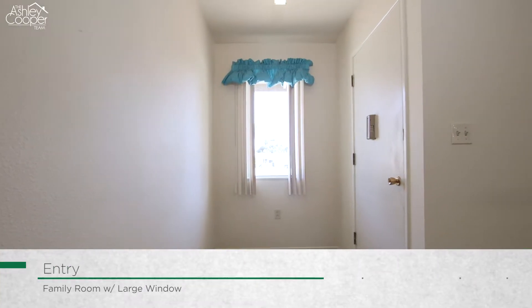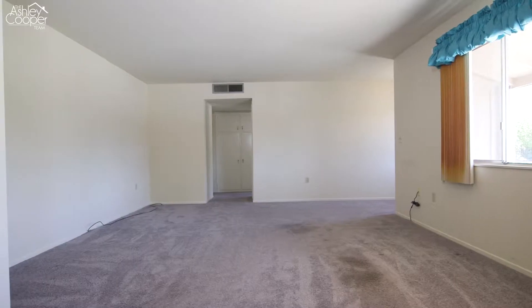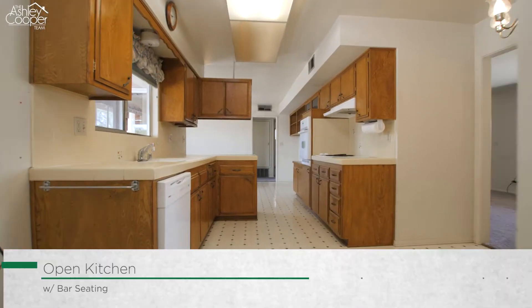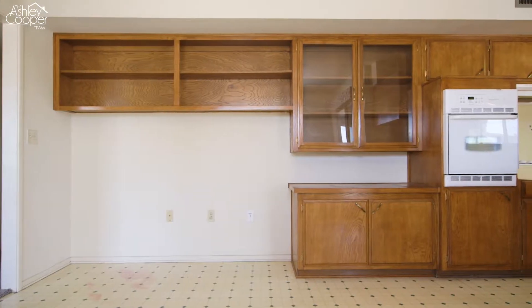As you enter, you will be welcomed by the spacious family room, which beams with an abundance of natural light through the large front window. The gallery kitchen offers a functional workspace with bar seating and flows to the roomy dining area, which overlooks the private backyard.